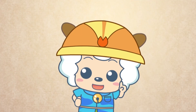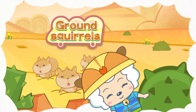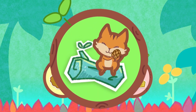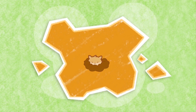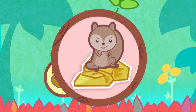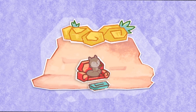Depending on their habitats, we divide them into tree squirrels, ground squirrels, rock squirrels, and more! Tree squirrels are experts at climbing trees and are well-suited to living in the trees! Ground squirrels are excellent at digging holes, and they like living in burrows! And while rock squirrels can climb trees like the others, they mainly live in the small crevices between rocks!